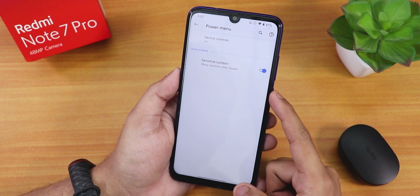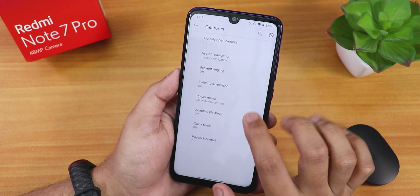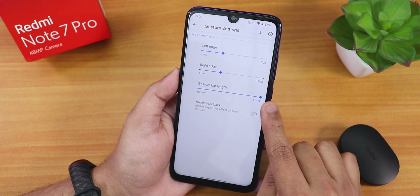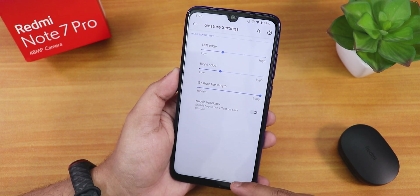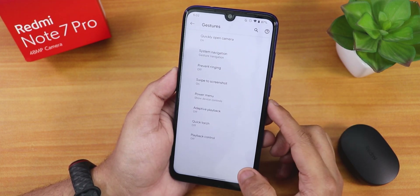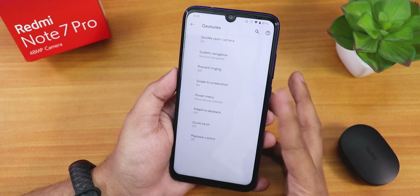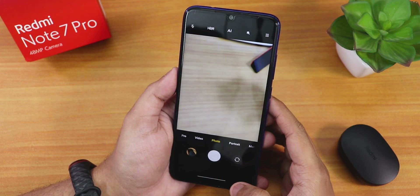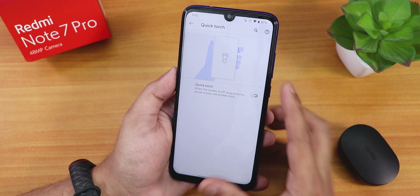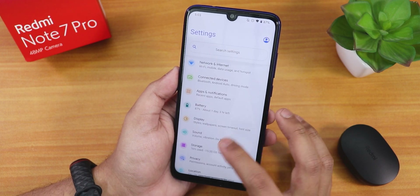In gesture settings, there is a power menu with device controls and smart home controls via Google Home, plus power off and restart options. We have system navigation gestures with settings to control gesture bar length and enable haptic feedback. Two-button and three-button navigation are also available. There's a quick-open camera option — double-tapping the power button launches the camera. I've set it to ANX camera, so double pressing the power button directly opens it. There's also a quick torch feature: long pressing the power button toggles the torch when the device is locked.